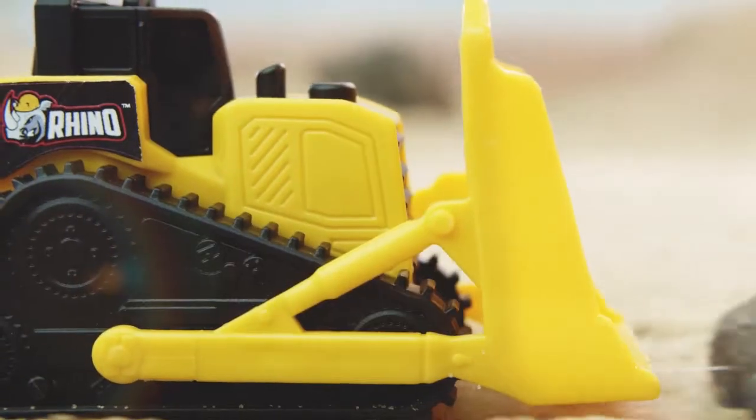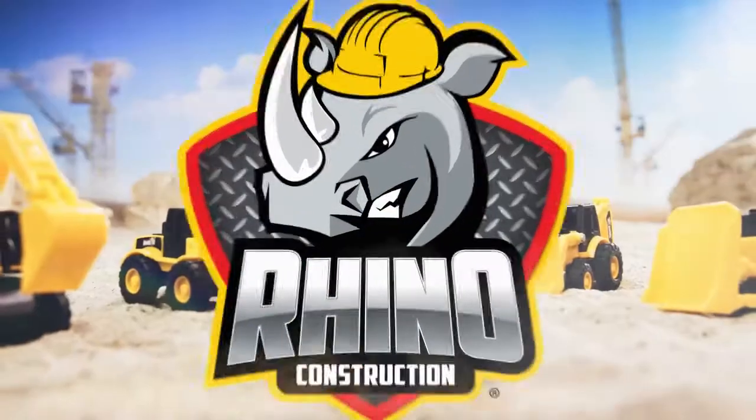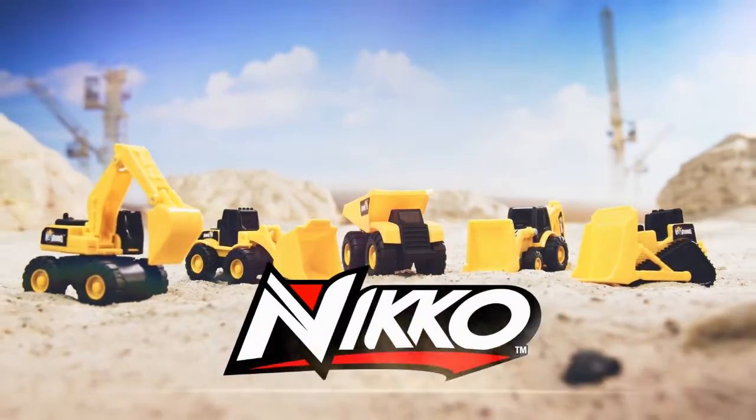Discover its huge potential. These Rhino Tough Trucks are ready for serious loading and earth-moving action. The Mini Work Crew — a must-have for great fun on the construction site.